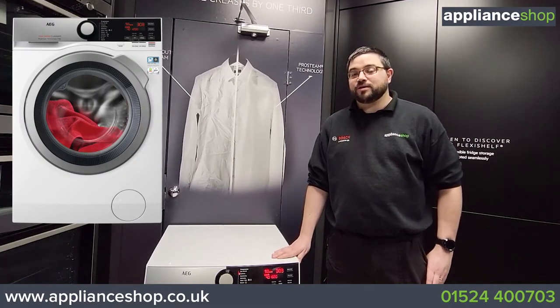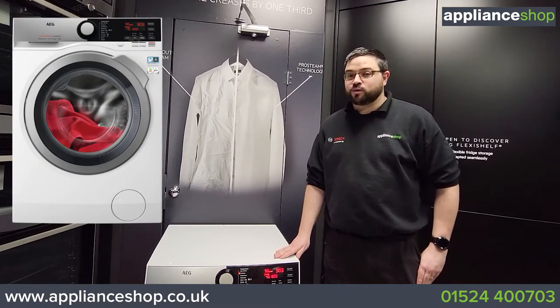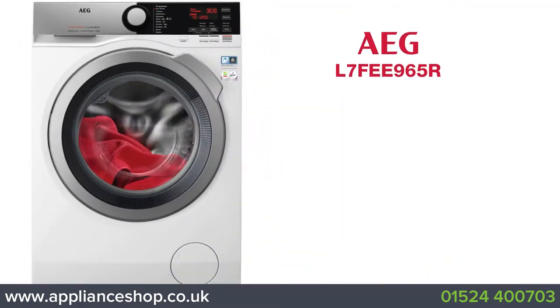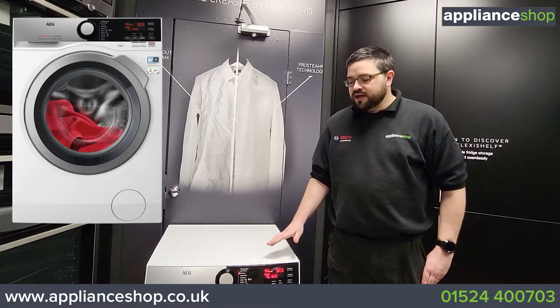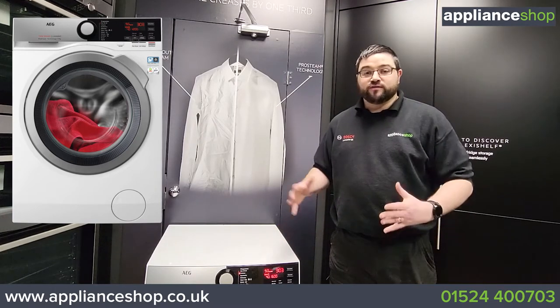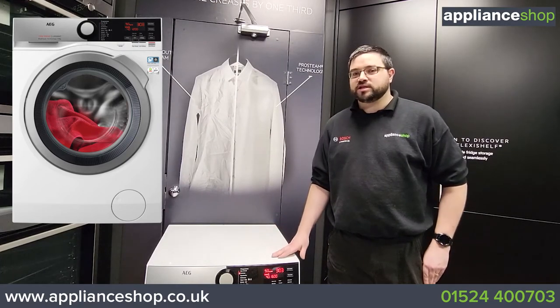Hi, this is James at a fine shop and today we're looking at AEG's L7 FE965R 7000 series washing machine with ProSteam technology. Using the ProSense system, this washing machine will adjust the time, electric and water usage depending on the load — whether you're washing a shirt or your full weekly wash — giving you the best results with the lowest energy usage.